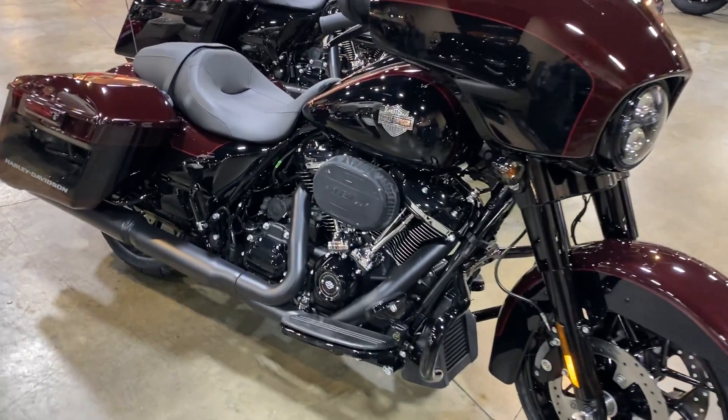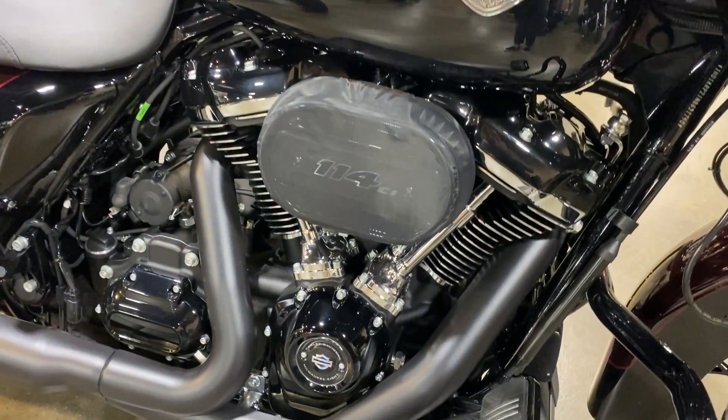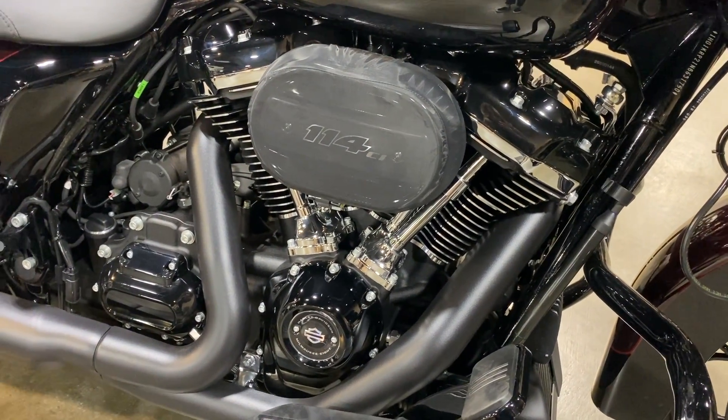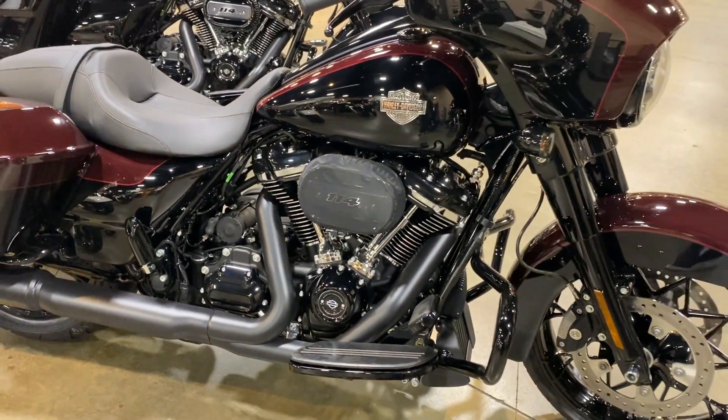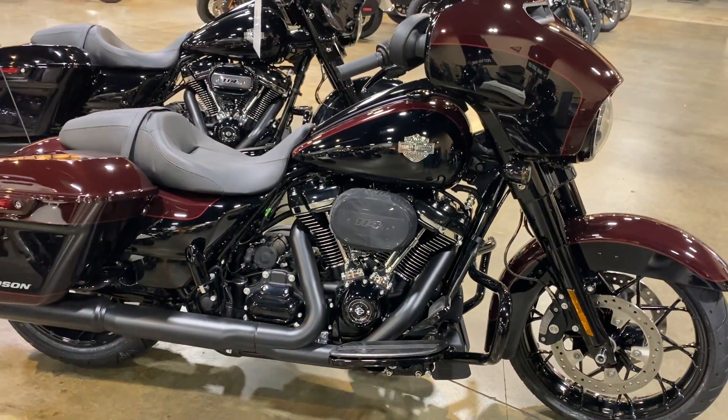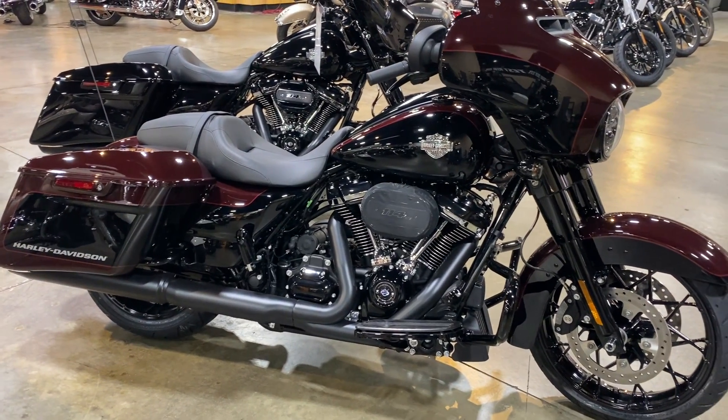This bike is the 114 cubic inch Milwaukee 8 with six-speed transmission. This model is nice and blacked out, super sleek.